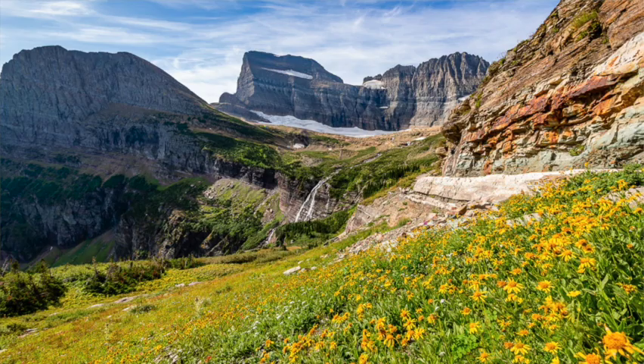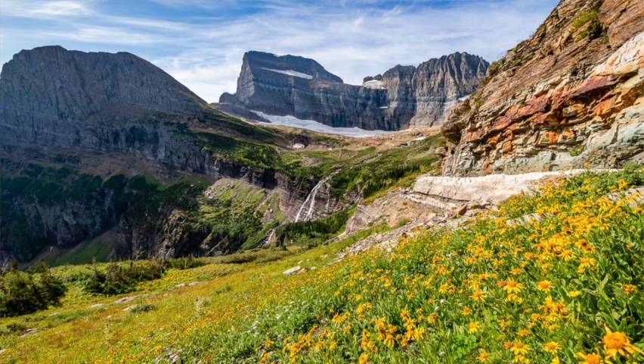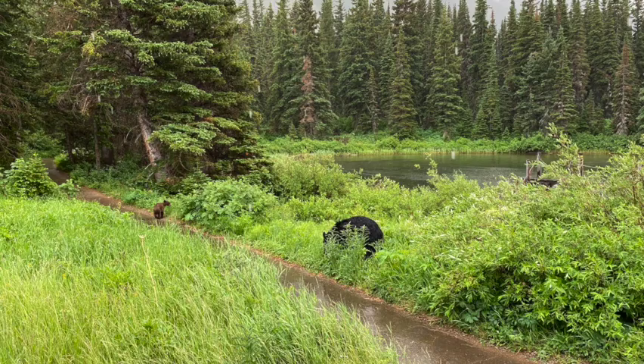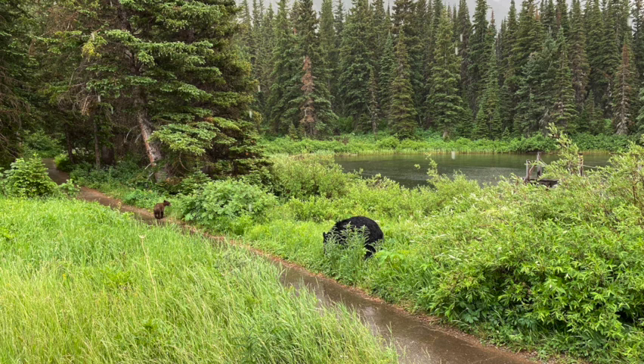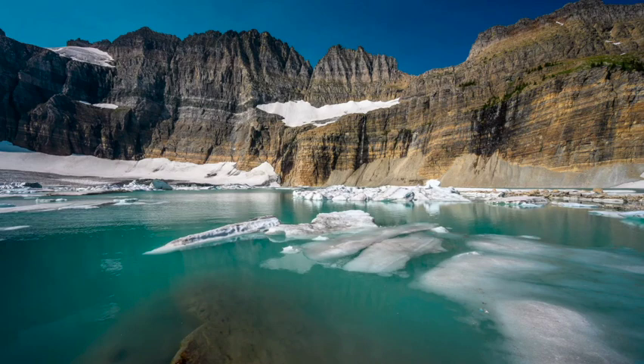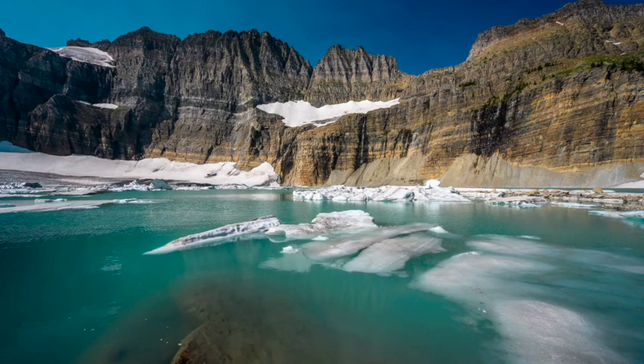I have lived in Glacier every summer of my life. For the last nine summers, I have been a boat captain in Glacier, so I've given this spiel about the boat tour and Grinnell Glacier hike hundreds if not thousands of times. Many Glacier is a very popular area of Glacier National Park because of its scenic views and hiking opportunities. The Grinnell Glacier Trail is a 10.6-mile round trip hike with 1,600 feet of elevation gain. You walk through forests, beautiful alpine meadows, and over glacial moraines until you reach Grinnell Glacier — one of the few glaciers remaining in the park. It's an incredible hike.